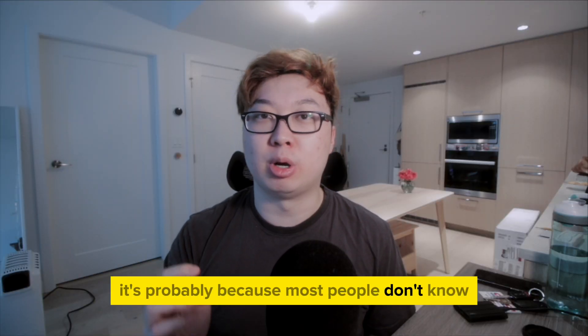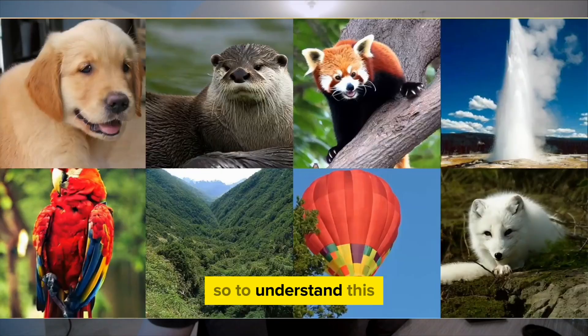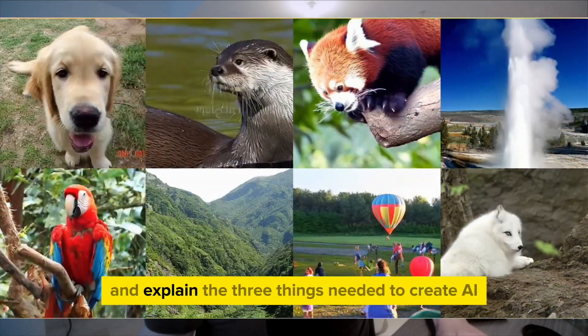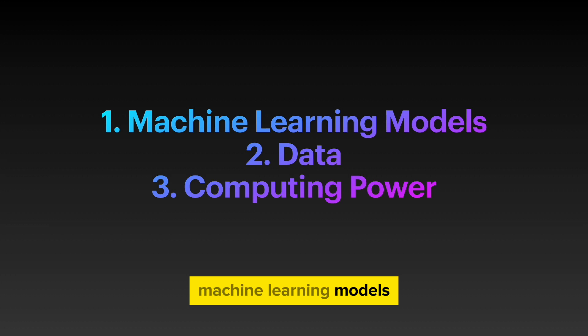It's probably because most people don't know what's actually needed to create an AI like this. So to understand this, let's simplify the process and explain the three things needed to create AI: machine learning models, data, and computing power.